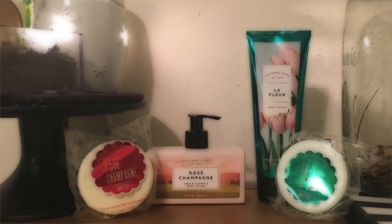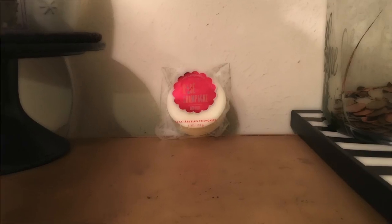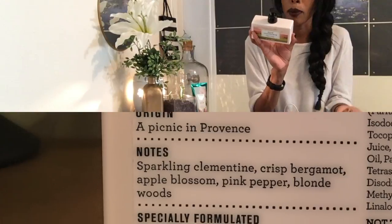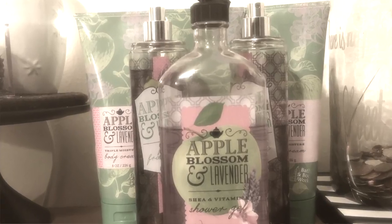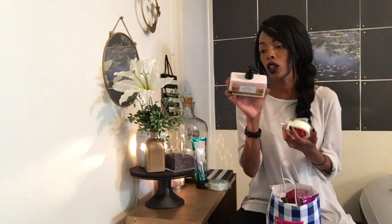The next collection is their Paris Twist collection — all of them are really clean, nice, soft, and welcoming. I got Rosé Champagne and I have the bath bomb and the lotion of that one. The keynotes are sparkling clementine, crisp bergamot, apple blossom, pink pepper, and blonde woods. Once I saw apple blossom and clementine I was like, I know I'm going to like it — I like anything citrusy because it always stays on all day and smells clean. The bottle is square — it's so cute — and it is really moisturizing with vitamin E, vitamin B, and aloe.